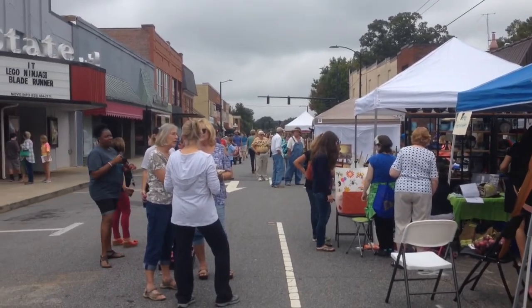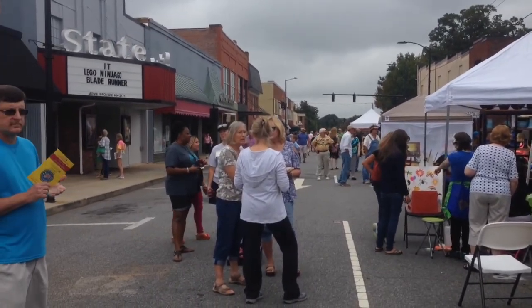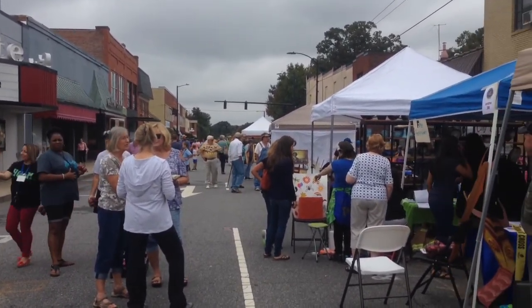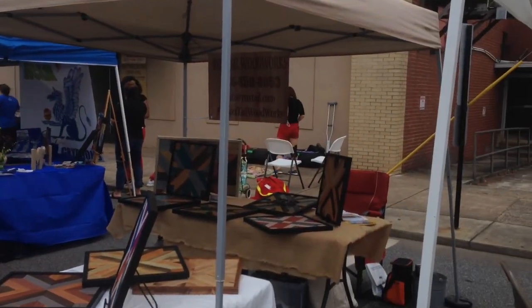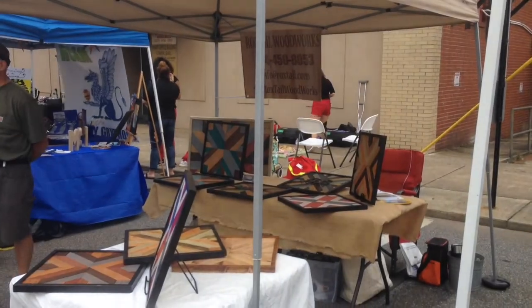We are in downtown Newton today for the Catawba County Folk Art Festival, so we'll see what all we get into. Pretty cool, a lot of stuff. Pretty neat.